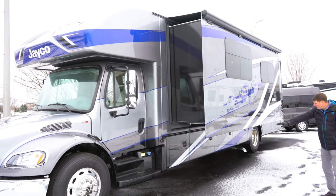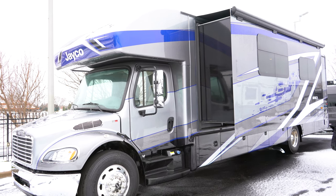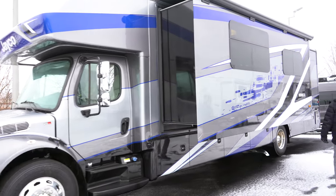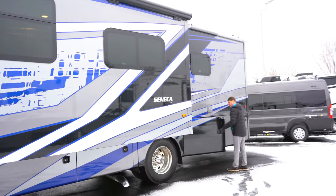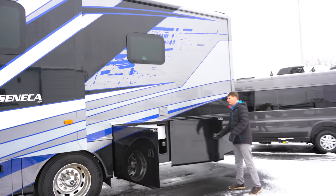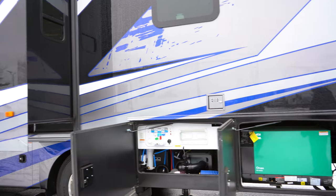We're going to have large storage underneath both sides and we'll also have pass-through storage. Back here we've got our water hookup bay, as well as an 8,000-watt quiet diesel generator.